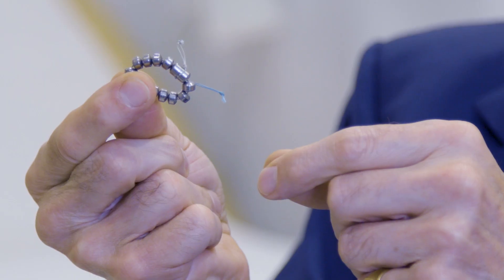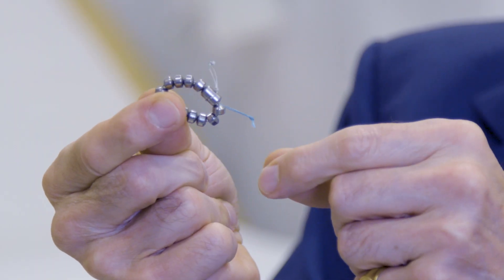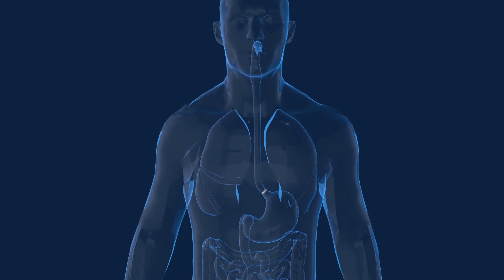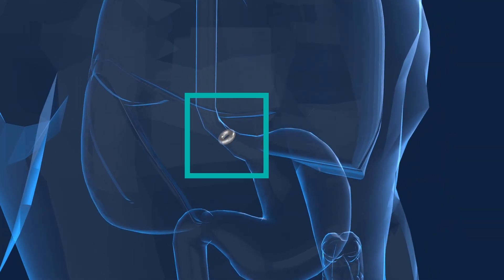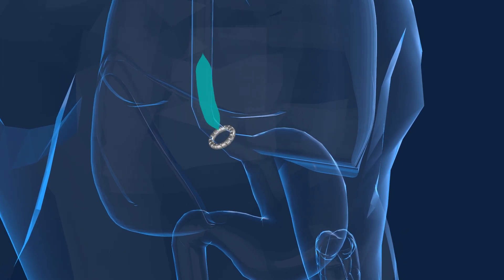Many people do not want to undergo what they consider to be quite invasive surgery. The Lynx device in many respects is a game-changing procedure. It comprises a small bracelet of magnetic beads, which we place around the bottom of the esophagus in a keyhole operation. When patients swallow, the beads distract, allowing the food to pass into the stomach, and then they close behind — that strengthens the normal valve and stops reflux.